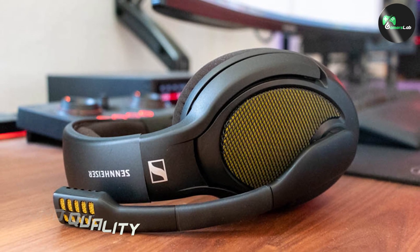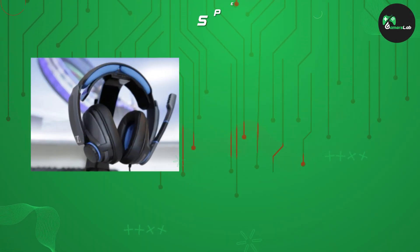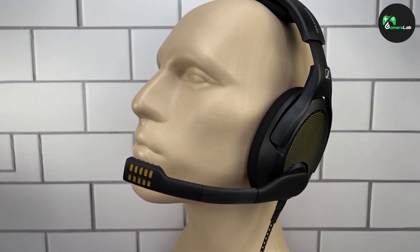One of the standout features of Sennheiser gaming headphones is their exceptional sound quality. Whether you are playing an action-packed shooter or immersing yourself in a story-driven RPG, these headphones deliver crisp, clear, and highly detailed audio. The precision-tuned drivers and advanced sound processing technologies ensure that you won't miss a single sound cue or subtle audio detail.